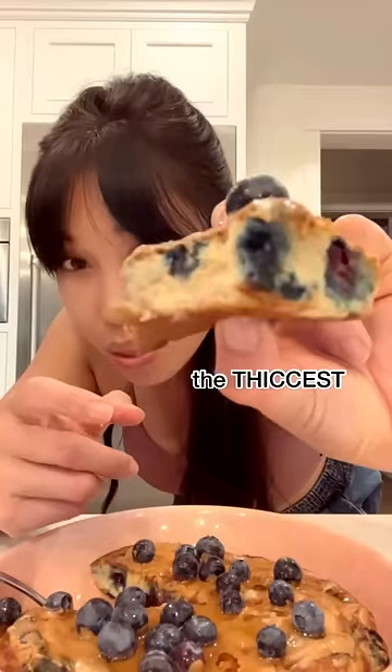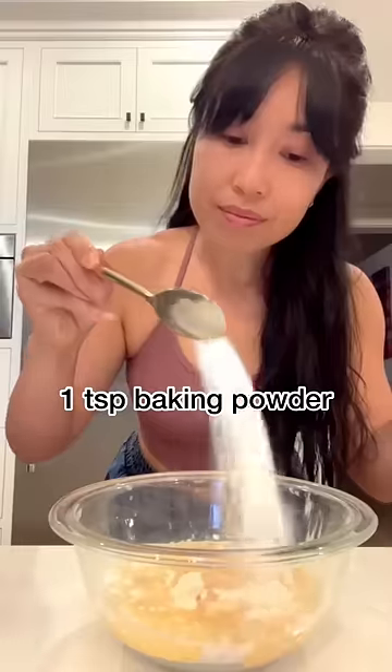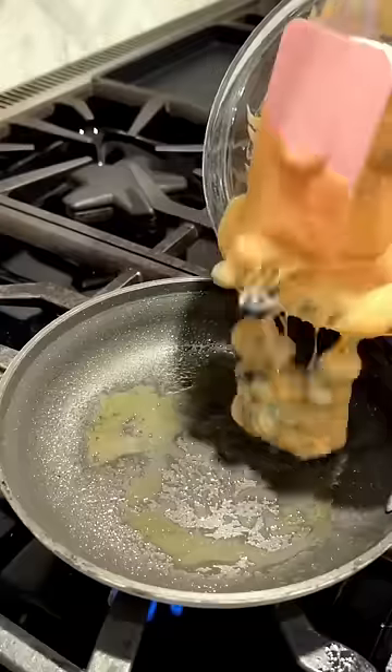So last night, I was playing around in the kitchen, and I accidentally made the thickest protein pancake I have ever made in my life. So I think this recipe is totally deserving of being called a stovetop protein cake.